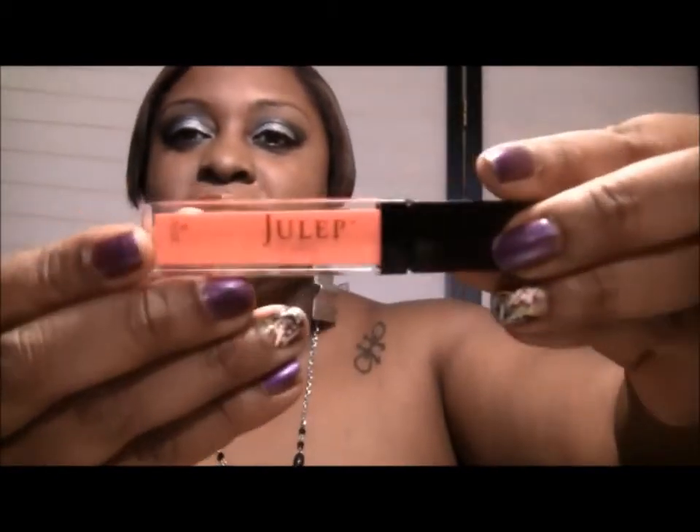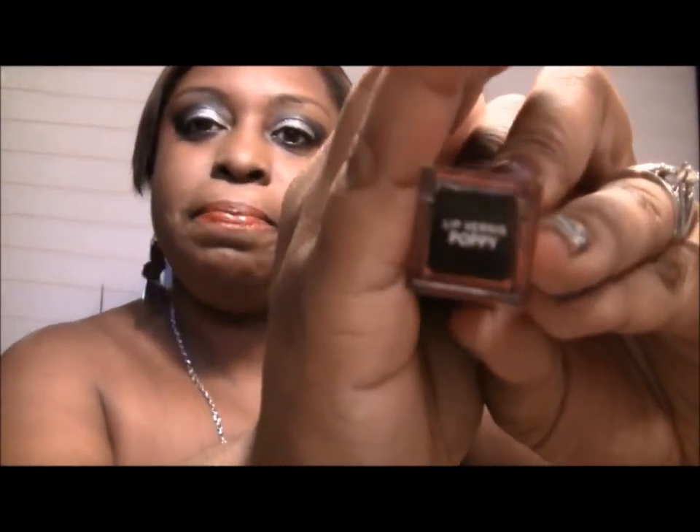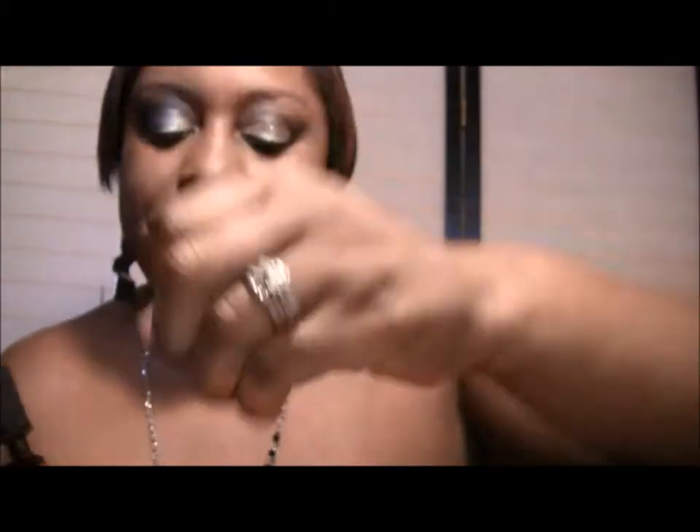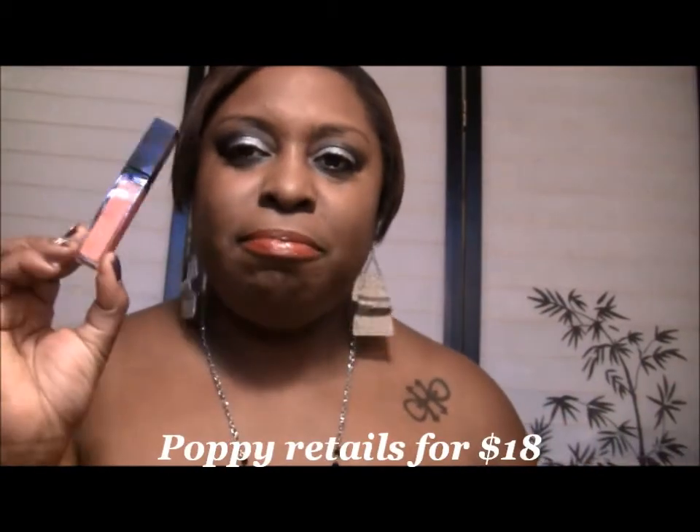It's called Poppy. Let me take it out — this is a lip gloss. And it looks like this — Poppy is a pretty coral color. It has a brush applicator, let me swatch it for you. It looks like that on the skin.